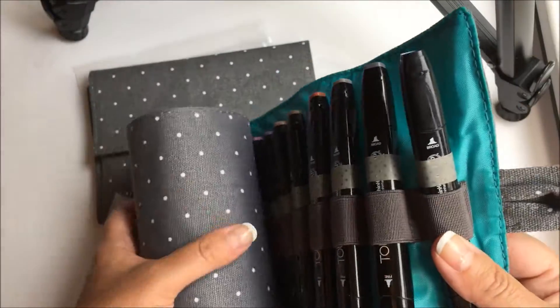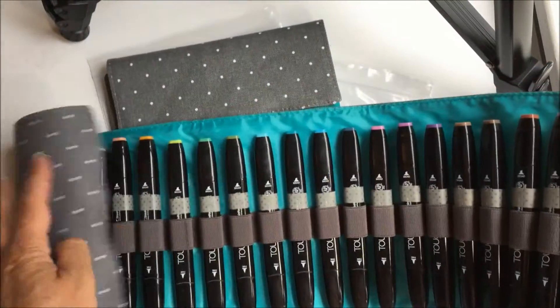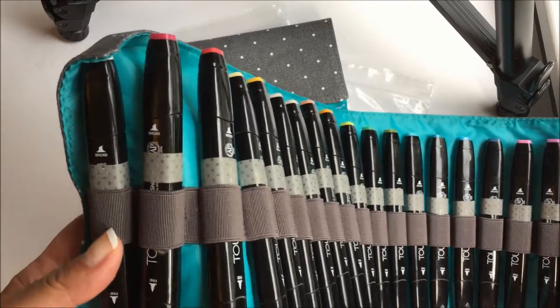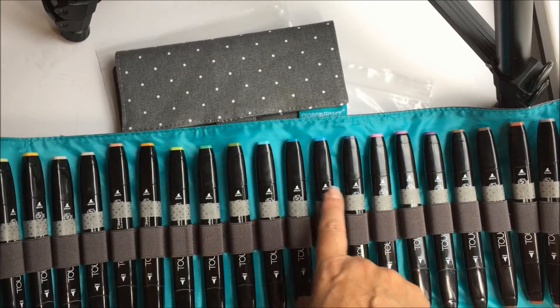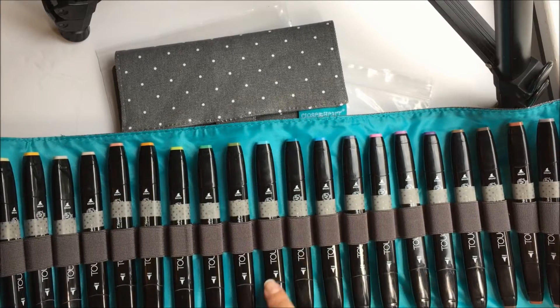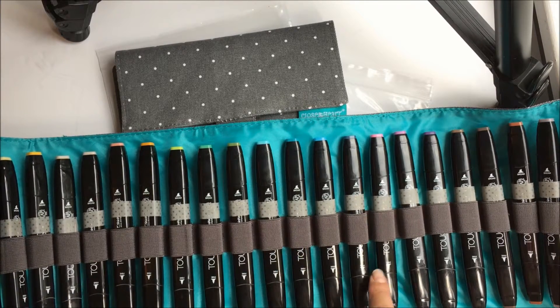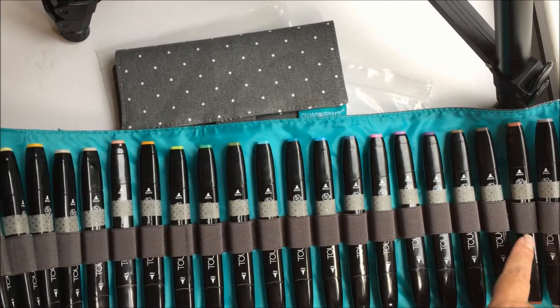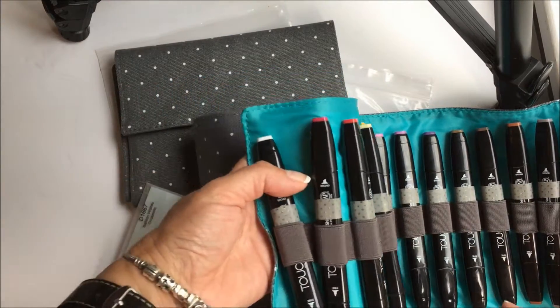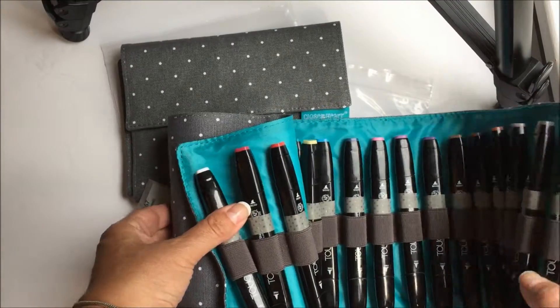You just open it up and reveal all of your markers — they all fit in there. I have mine all in the same direction so all the broad tips are on one end and all the fine tips are on the other. These are the whole line of Twin Touch markers that we have available.